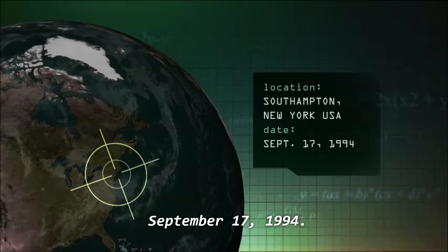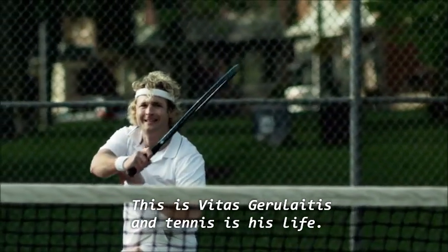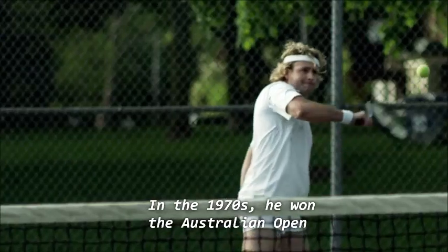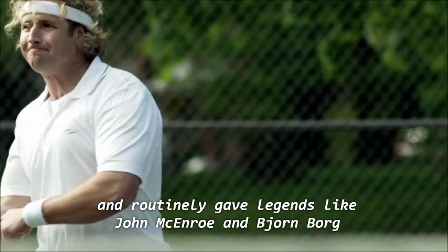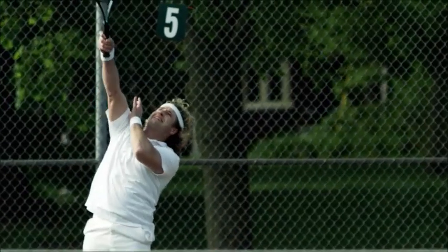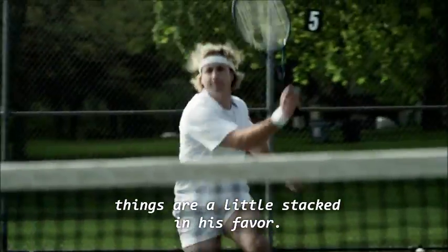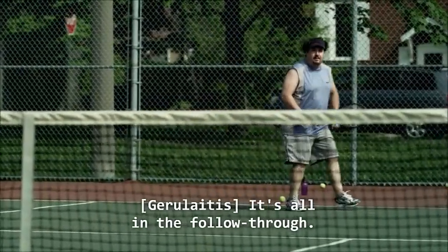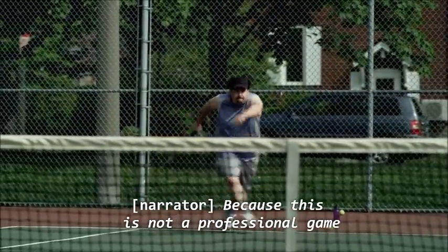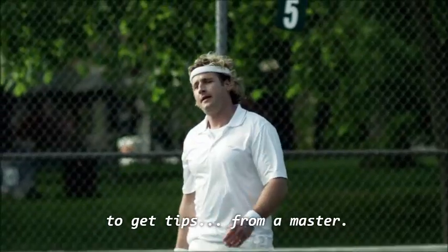Southampton, New York, September 17th, 1994. This is Vetus Gerolitis, and tennis is his life. In the 1970s, he won the Australian Open and the doubles title at Wimbledon, and routinely gave legends like John McEnroe and Bjorn Borg some of their toughest matches. During this game, things are a little stacked in his favor. 'It's all in the follow-through — you lose all your backspin and your power when you don't follow through on the swing.' This is not a professional game, but a sponsor who has given money to charity to get tips from a master.